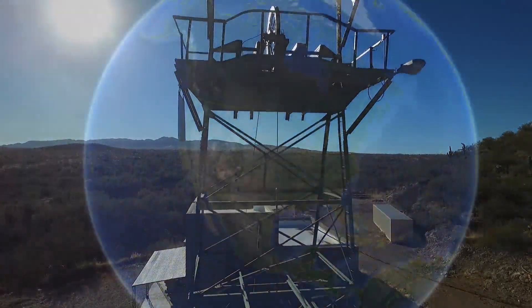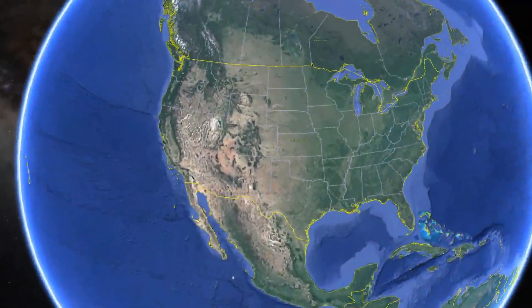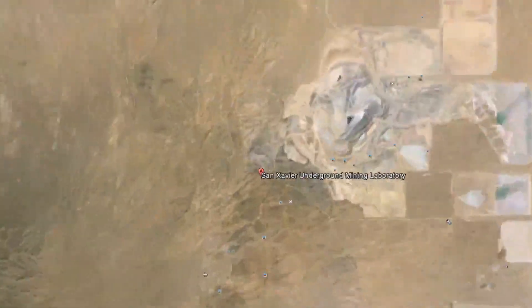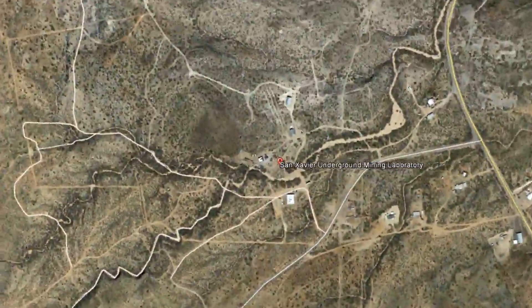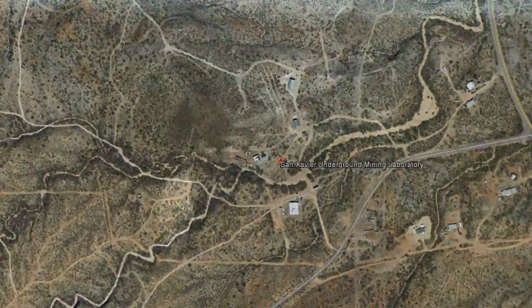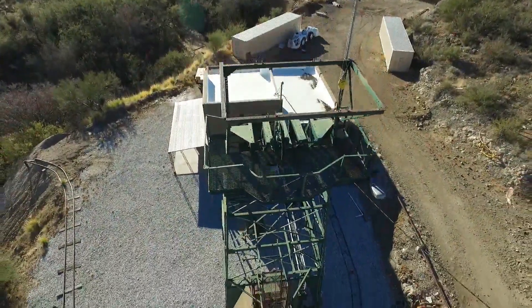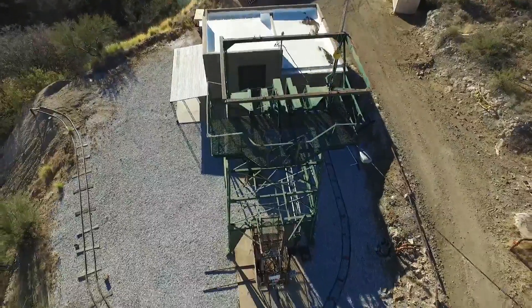The San Javier Underground Mining Laboratory is located in the historic Pima Mining District, approximately 23 miles south of Tucson, Arizona. Founded in 1880 by the San Javier Mining and Smelting Company, the mine was operated continuously until 1918.